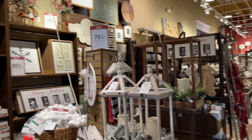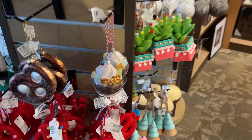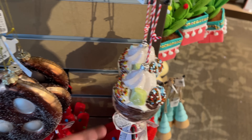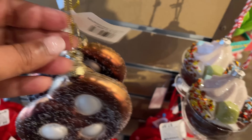Hello and welcome back to my channel! Welcome if you're new. We are at Kirklands to check out the after-Christmas sale and more. Are you ready? Let's shop!